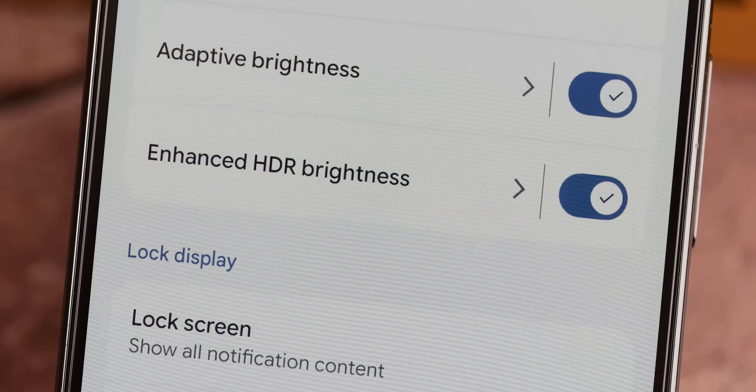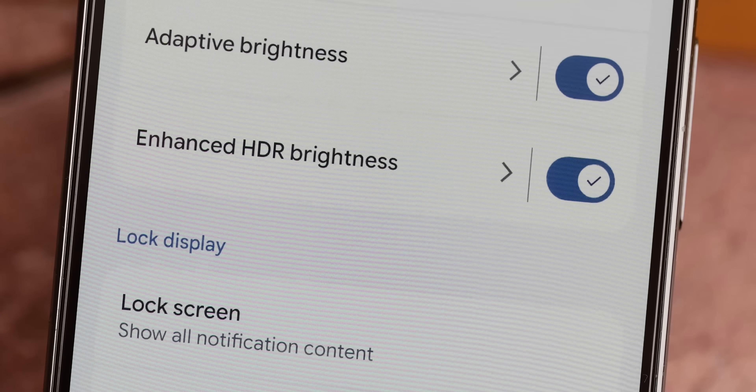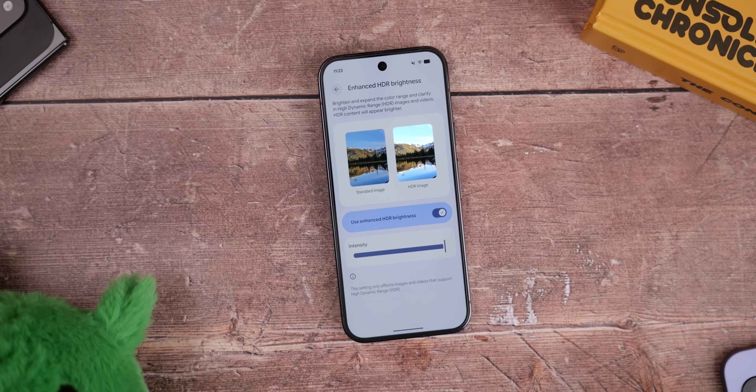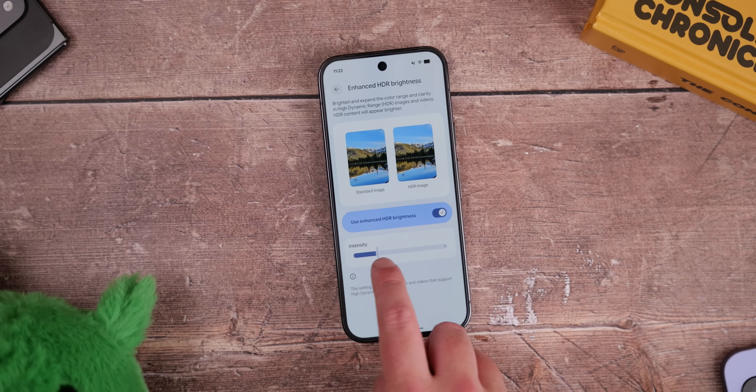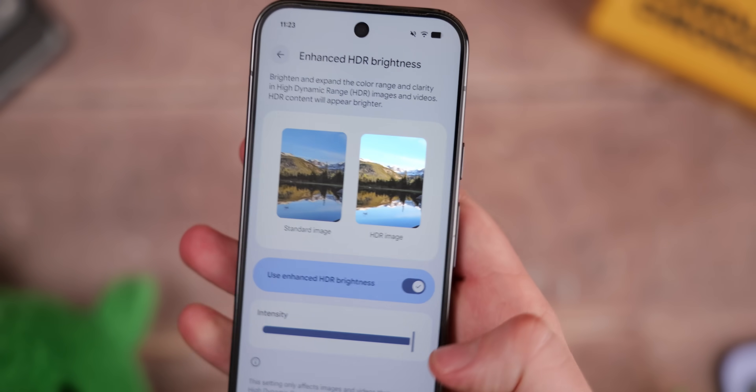In the display and touch section, we finally now have a toggle to enable or disable the eye-searing enhanced HDR brightness, if it is available on your Pixel phone. Just tap that and you'll get a little demo showing you how HDR images look, which I think is really cool. Plus, you can adjust the intensity to suit your particular eyes.